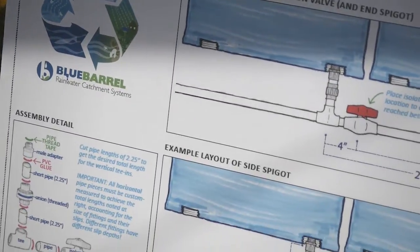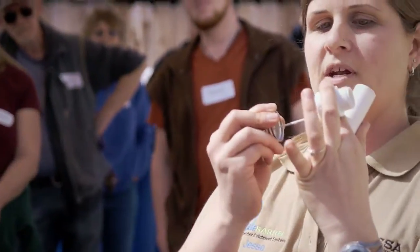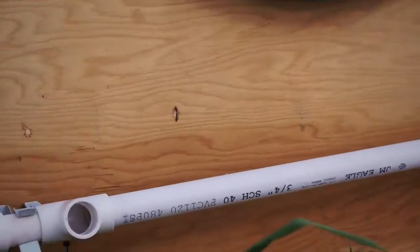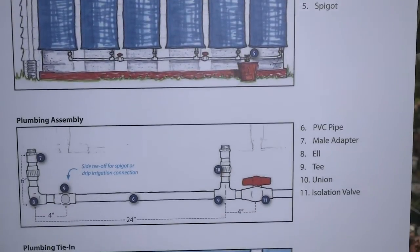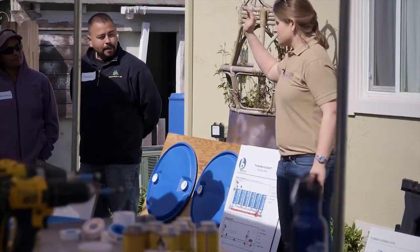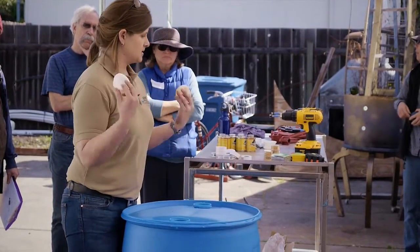Our system has some really unique advantages. The Blue Barrel system design is one of the only systems on the market — perhaps the only system — that actually plumbs the vessels from underneath. So rather than being tapped a couple inches off the bottom, which leaves water inaccessible, you're able to drain every gallon of capacity and keep sediments flushing through for very clean water.